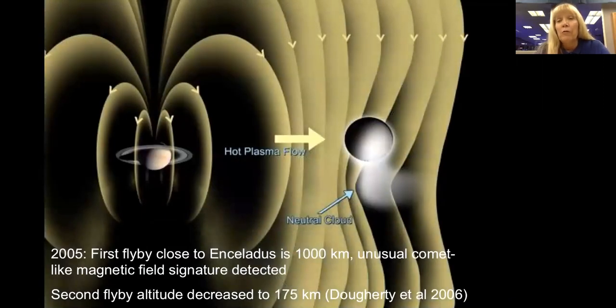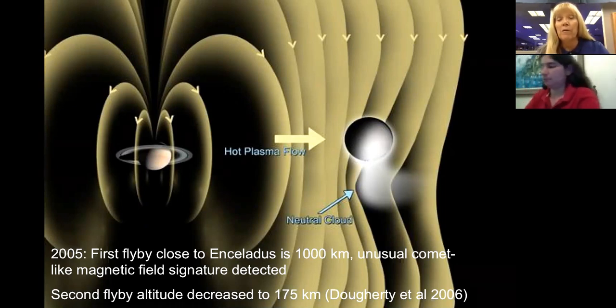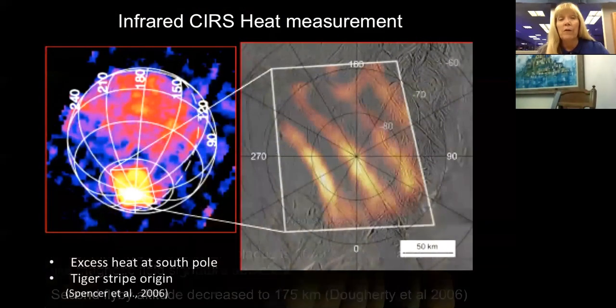We initially knew something unusual was going on with Enceladus in 2005 with our first close flyby, coming within a thousand kilometers. The magnetic field instrument showed field lines wrapping around the south pole — very reminiscent of a comet. The magnetometer team requested we go closer, and on the next flyby we came within 175 kilometers. We made remarkable discoveries: the south pole of Enceladus is hot. A temperature map shows excess heat correlated with those long linear tiger stripe features — there's excess heat coming out of these tectonic fractures.